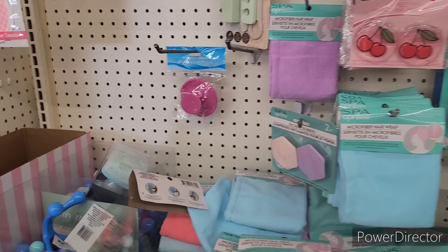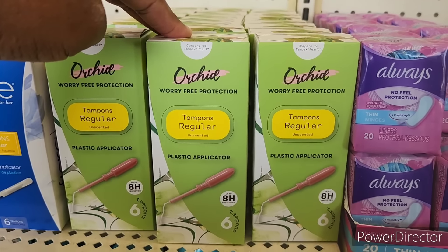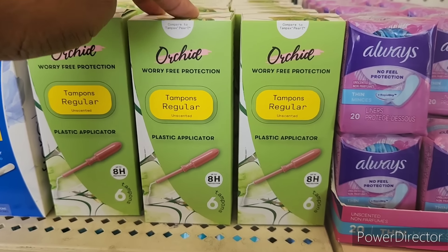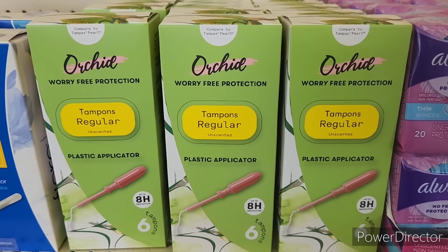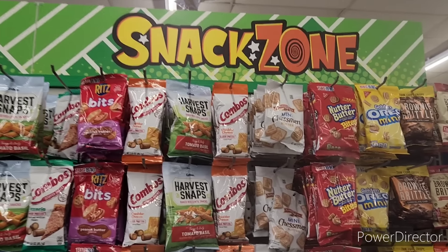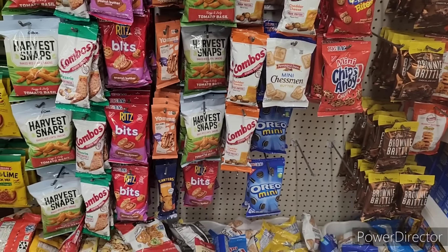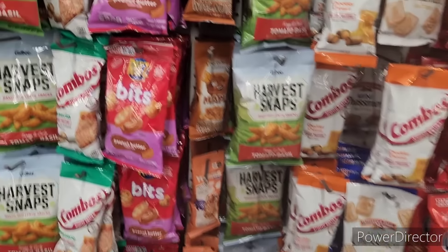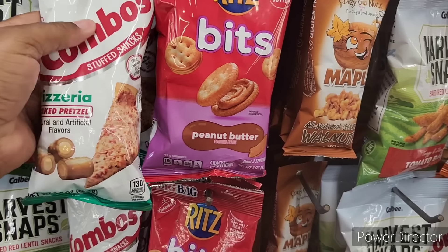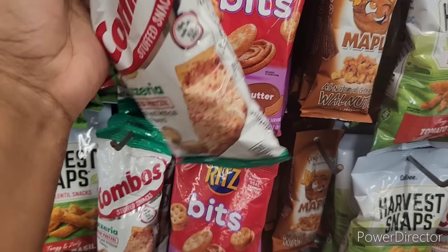We're over here in the beauty section — look at these, they're so cute! Little hot and cold eye pads — they've got cherries and sunflowers. Moving on — over here in the feminine section they have Orchid worry-free protection tampons, regular. Those are new.